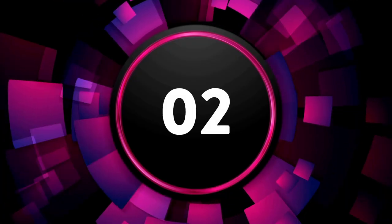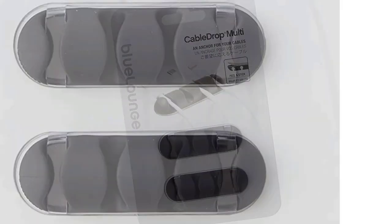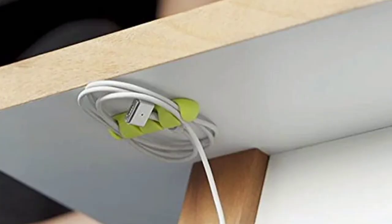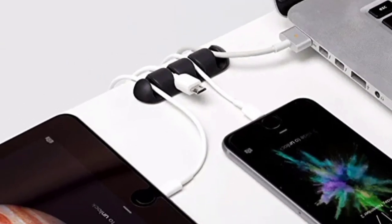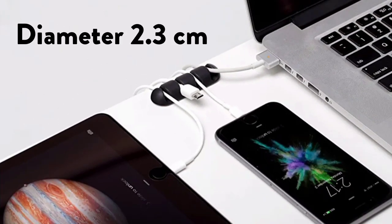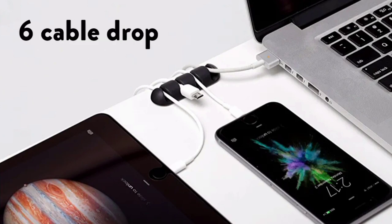The 2nd on the list is the Cable Management System — Blue Lounge Cable Drop, a set of 6 for sorting and fixing cables, pens, and headphones, for sticking to tables, walls, etc., with residue-free removal. Dimensions: diameter 2.3 centimeters. Material: plastic. Box contents: 6 Cable Drops.